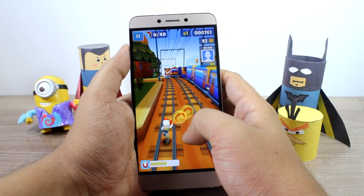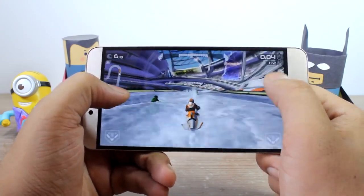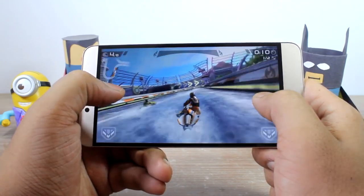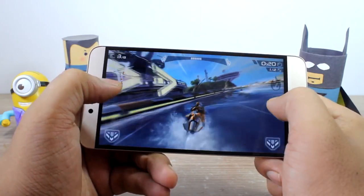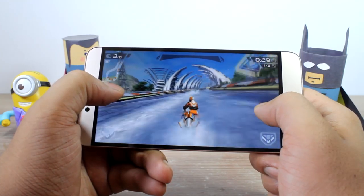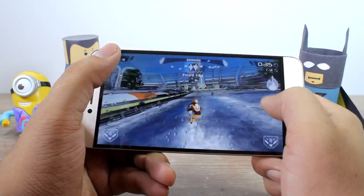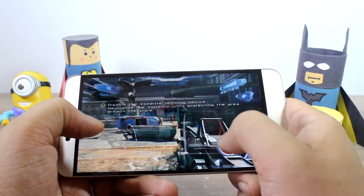Let's move on to a slightly high-end game, which is Riptide GP2. The game has a lot of physics involved in it for a mid-end game. Still, the La1S Echo is able to run the game without any issues. I didn't notice a single frame drop or lag even while performing stunts and turning on the boost. Heating is also minimal.